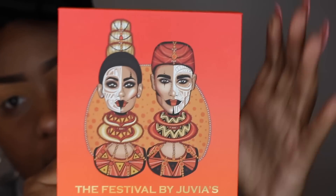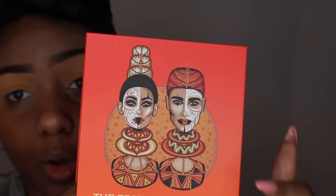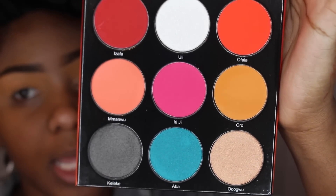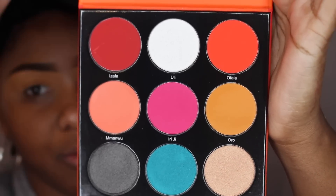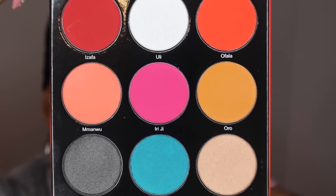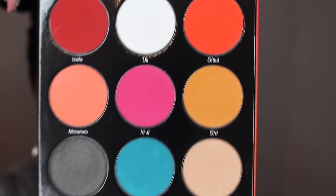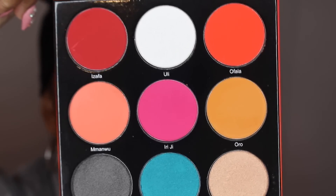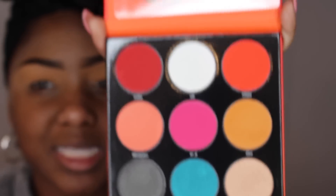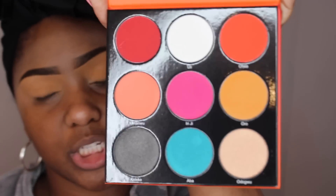Really quickly going over packaging — it is absolutely gorgeous. I always love Juvia's Place packaging. The whole African theme they have going on, I think it's beautiful for the culture. When you open it up, the colors are absolutely amazing. Now I do have to say, in my personal opinion, I'm kind of disappointed that there are not really a lot of transitional shades. I always like to start my transition with some type of brown, taupe, warm brown, or chocolate color. This palette does not offer any, but it is not a big deal. This is definitely one of those palettes you want to add on to your collection.